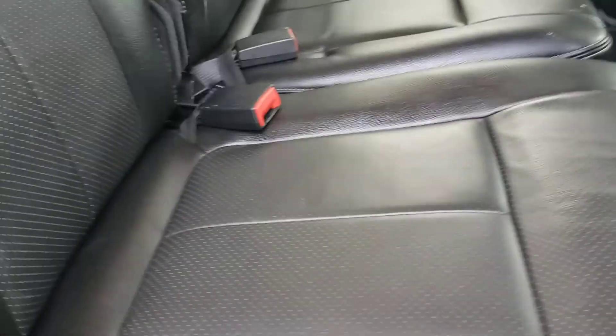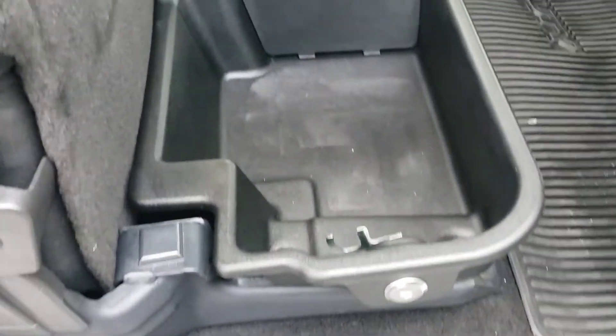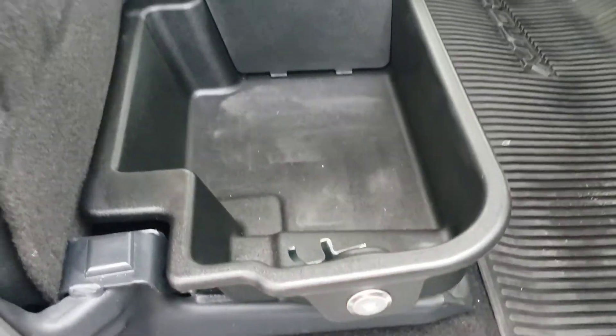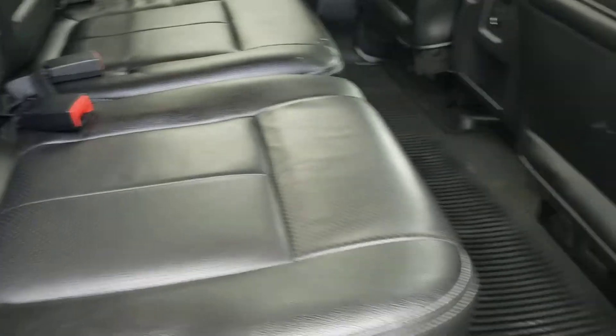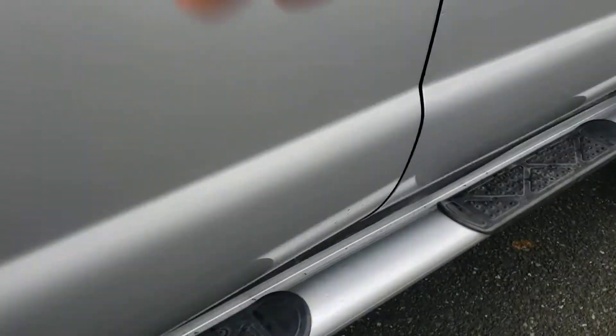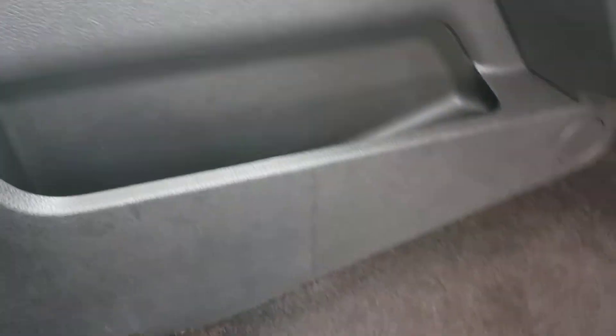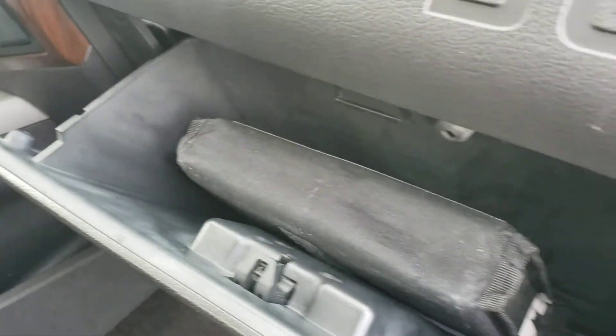The rear seat is a 60/40 split — pull that up and there's a nice lockable storage bin underneath. Plenty of storage in the doors as well. There's your power passenger seat, another storage compartment, and a nice large glove box with your manuals. More door storage all around.